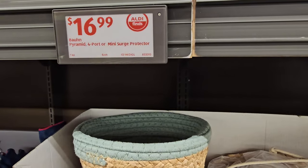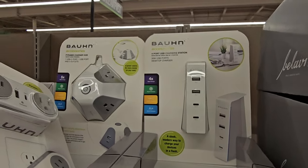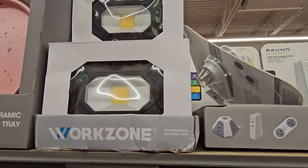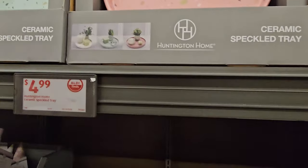We have the pyramid four-port mini surge protector from Bond for $16.99. We have some LED work lights from Work Zone for $14.99. We also have these little speckled trays — adorable — for $4.99.